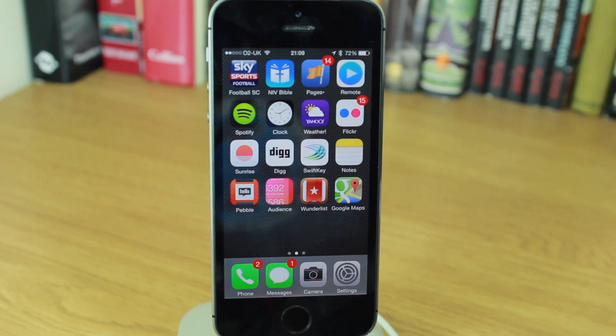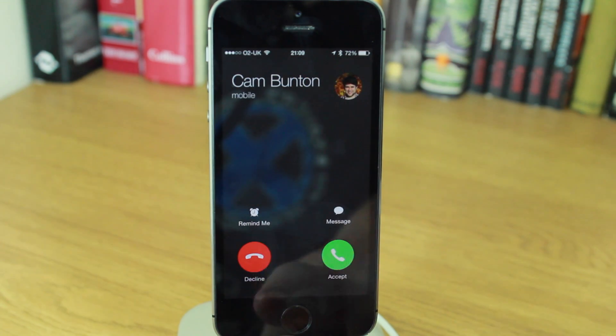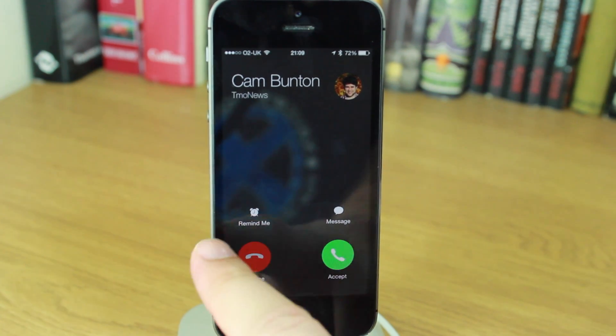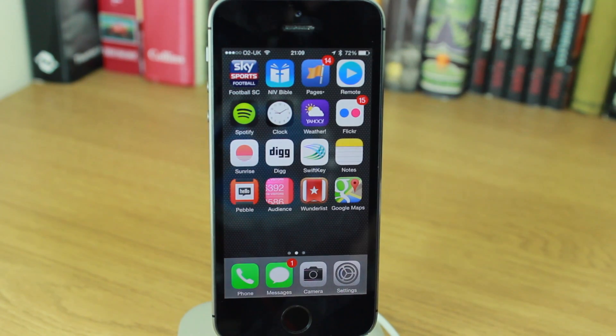You'll also notice that if you're going to accept a call — this occurs on regular voice calls or FaceTime calls — you will now get a much more circular interface when you receive a phone call. Accept and decline are now small circular icons.